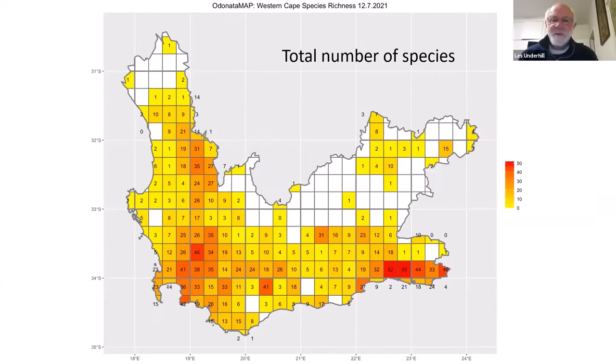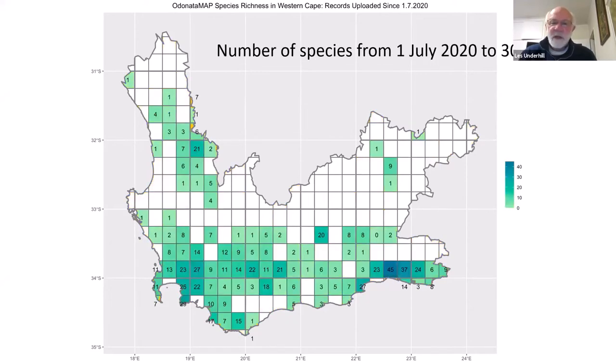We also have maps like this, which I will put onto the BDI website as a blog in the next few days. Chorus produces these maps for us, and they are amazing. Those are the quarter-degree grid cells, and the number in each grid cell is the total number of species to date. If you see a zero, it means there are records for that grid cell but it hasn't been possible to identify them to species. And along with that goes a second map showing the number of species per grid cell recorded just in the past year.